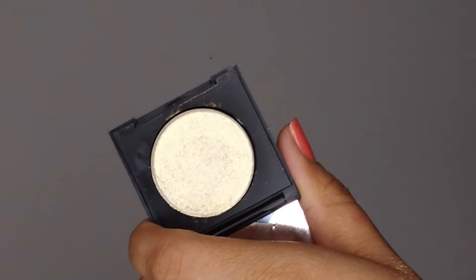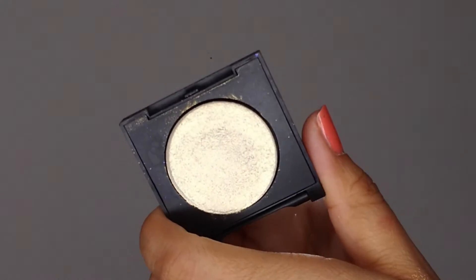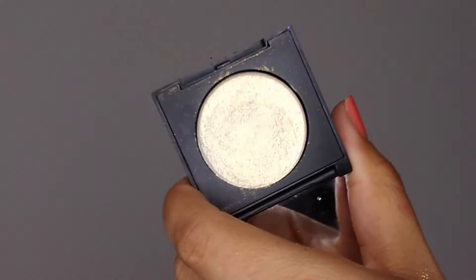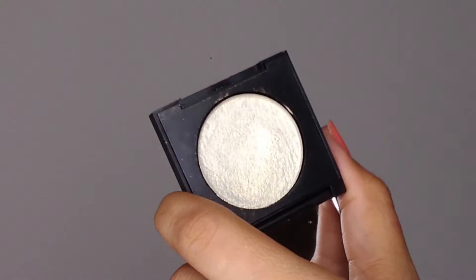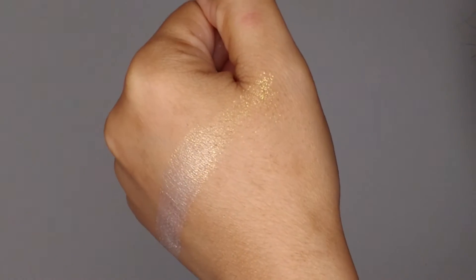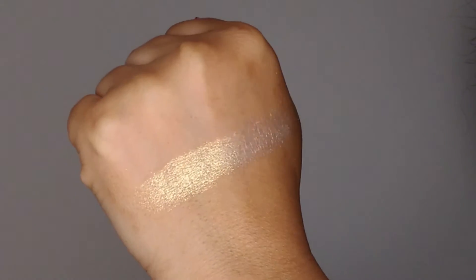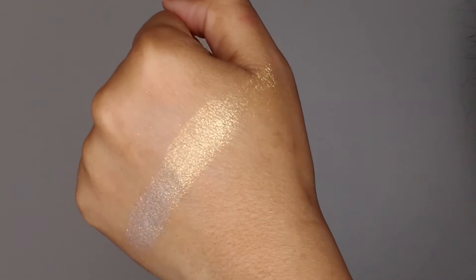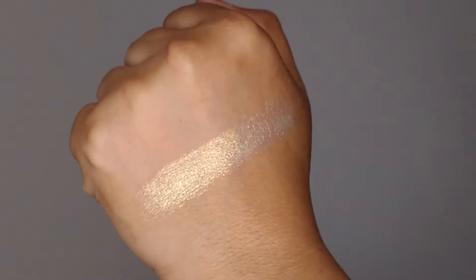Next is Baby Boy. This one has a kind of golden silvery reflex to it. As I mentioned, I did not see this one currently in the Etsy store, but if you message her she might be able to tell you if it's available or still being worked on. Swatched on the skin, it starts gold, then shifts to silver and back to gold, with a little bit of a blue undertone as well. This one is so wet and creamy — it reminds me a lot of the ColourPop Super Shock highlighters. Just an absolutely beautiful formula.